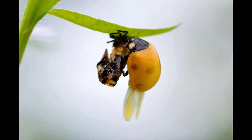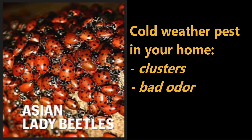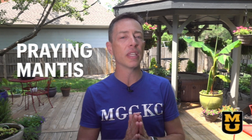Asian lady beetles are a nuisance — a smelly insect that clusters and enters our homes in the winter. The status of the Asian lady beetle as a beneficial is now contested, as their impact on the reduction of the native ladybug population is currently noted by entomologists.